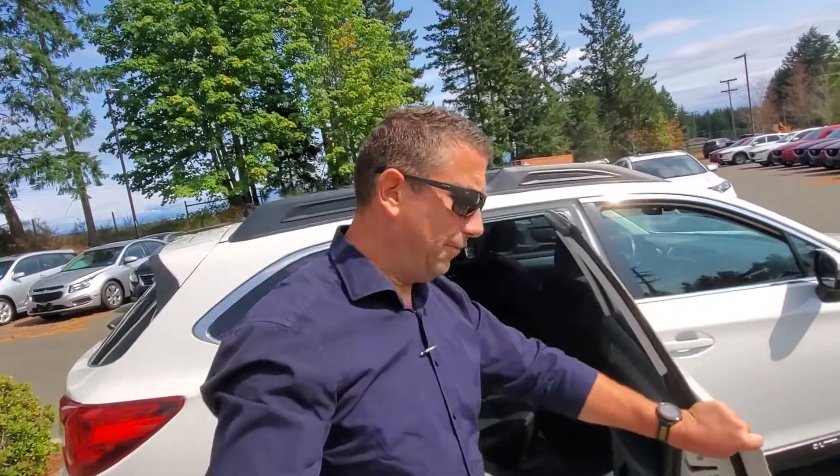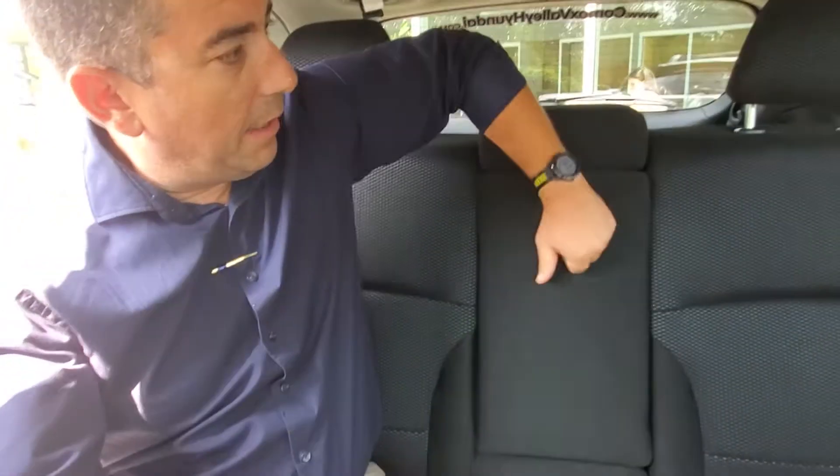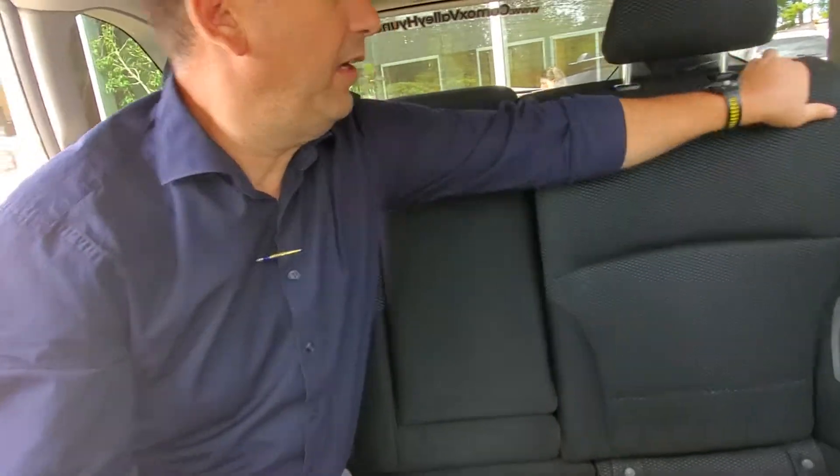Let's check out the back — it's very spacious, especially for a bigger guy like myself. Tons of room back here. There's an armrest that flops down from the middle with some cup holders. You can put these seats down if you want to get even more space, and you can turn this whole back end into like a doggy heaven — so much space back here.